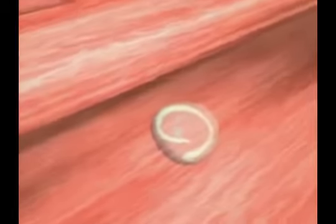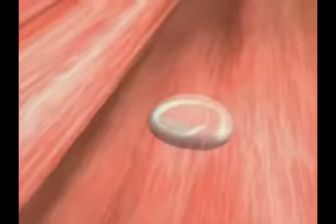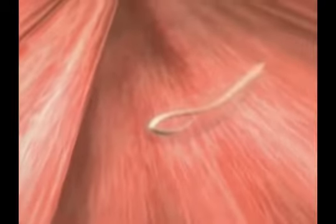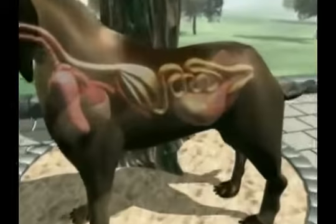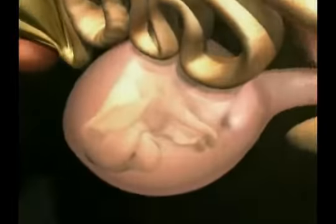During the final trimester of pregnancy, the dormant larvae are reactivated by hormones. They travel to the uterus via the bloodstream and infect the unborn pups. Other larvae reach the mammary gland via the bloodstream, and newborn puppies and kittens can then be infected through their mother's milk.